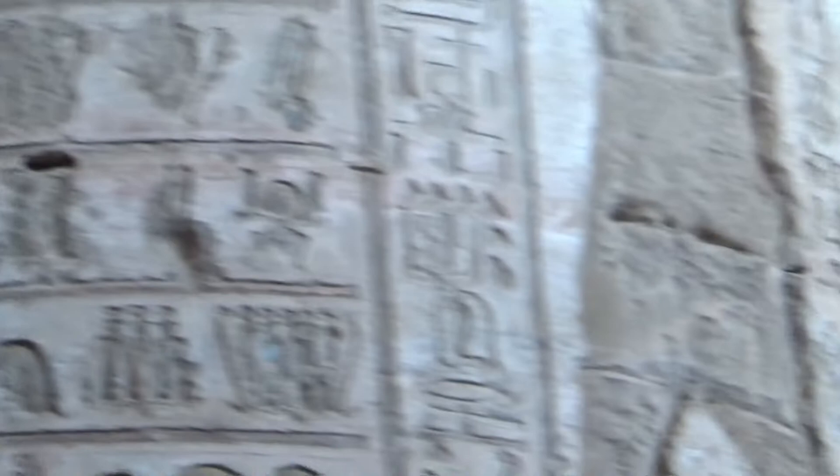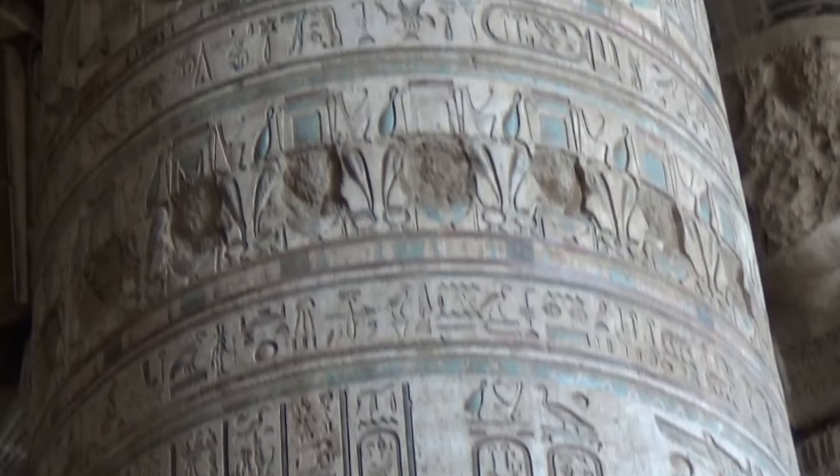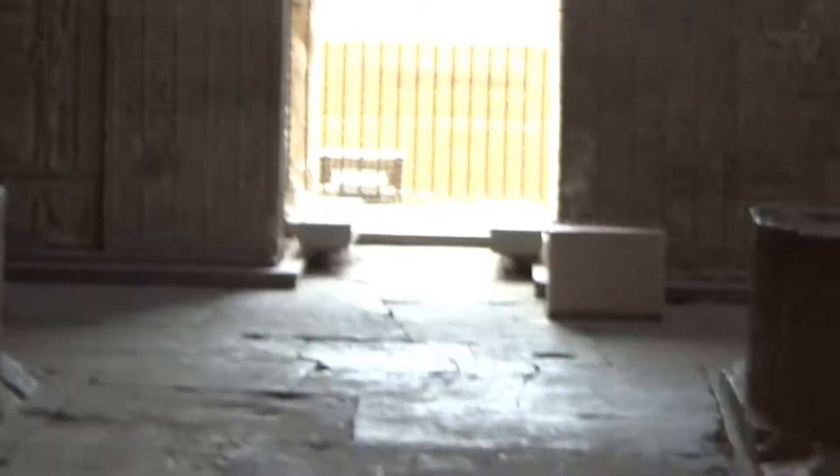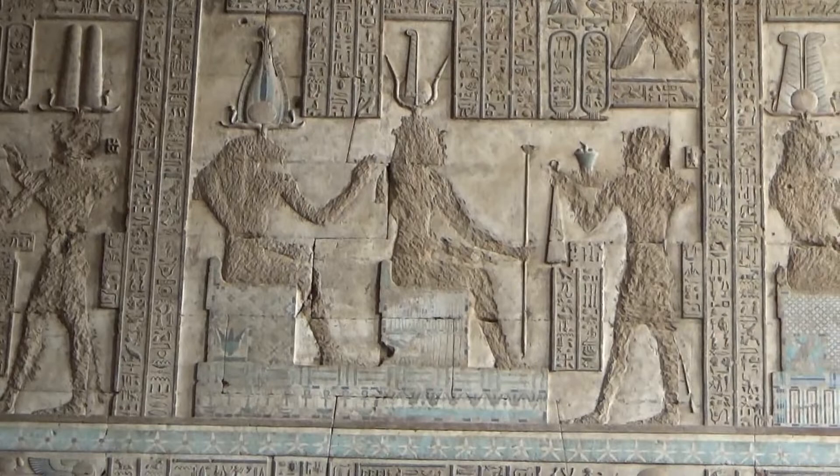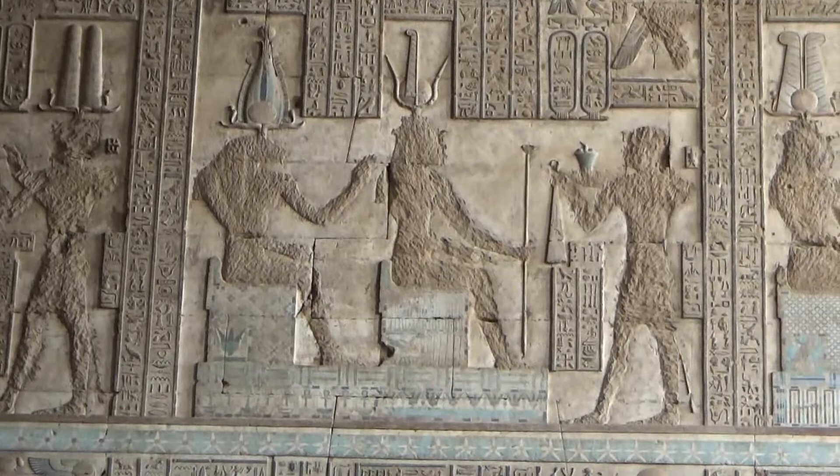On the ceiling of this Hypostyle Hall, the scenes there are related to the afterlife — very much the same as those you've seen in the Valley of the Kings. Some of the kings mistakenly copied things from the Valley of the Kings. They didn't know much about the religion. So when they were looking at the Valley of the Kings scenes they fancied them and copied them over. This is very unusual to see afterlife scenes on the ceiling of a temple hall.